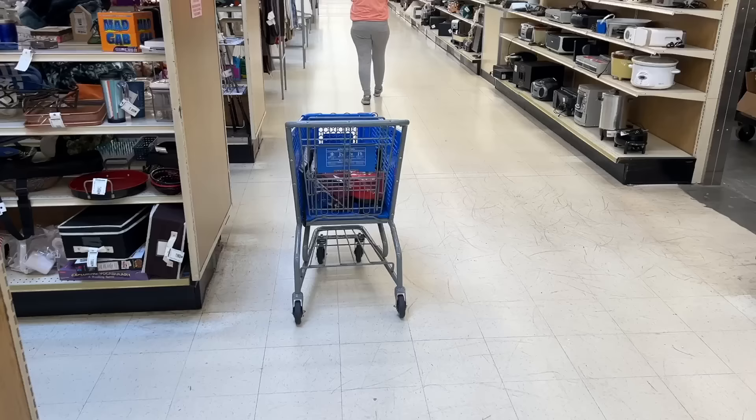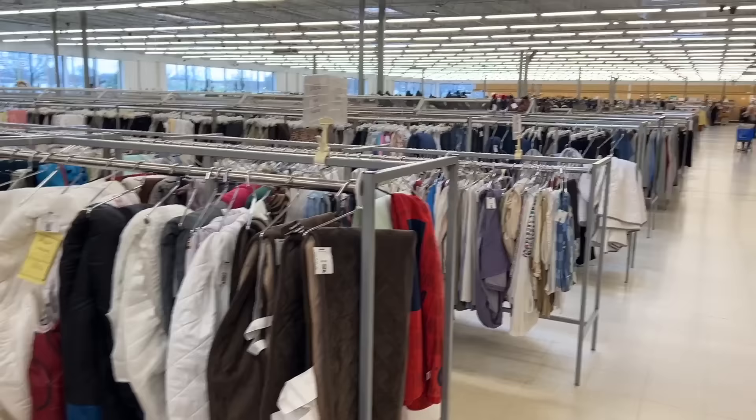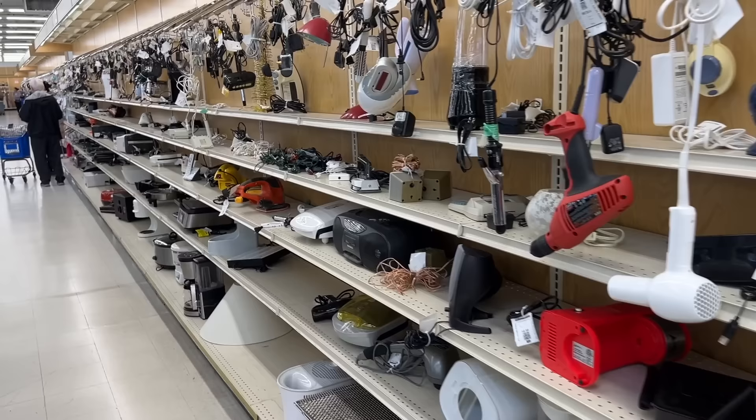There's one more category left near the front. I left my cart here and trusted people would respect it — and they did. Wow, some people are finding a lot of stuff, and I can see why. This place is just vast — maybe the biggest thrift store I've ever been in.